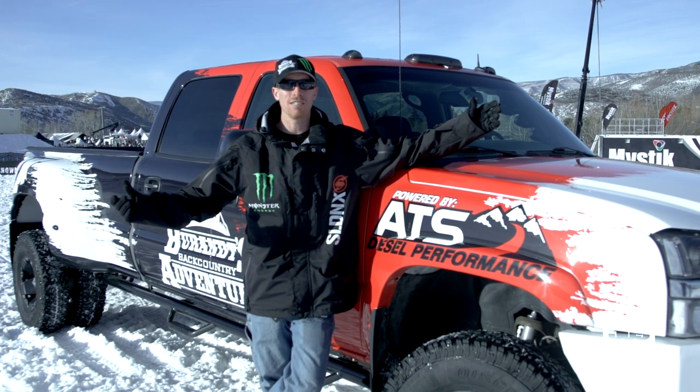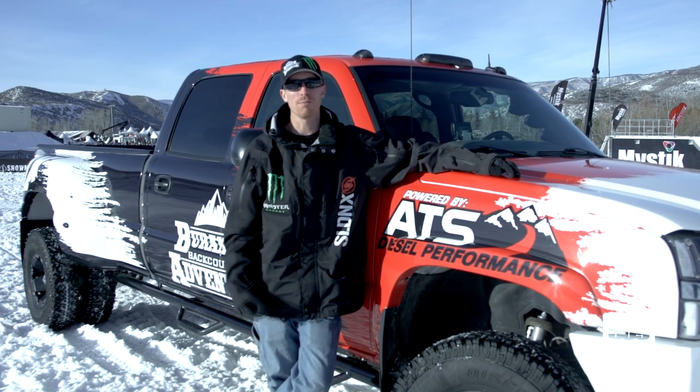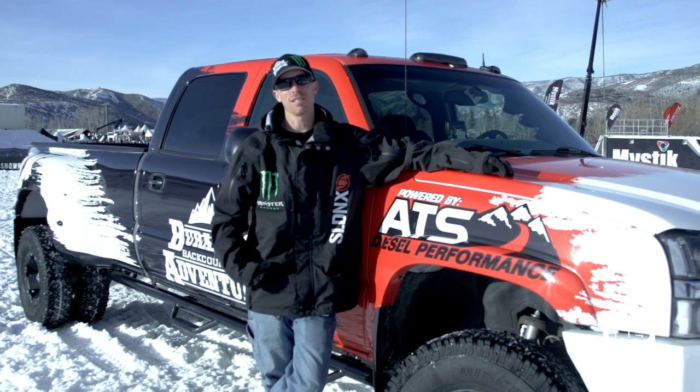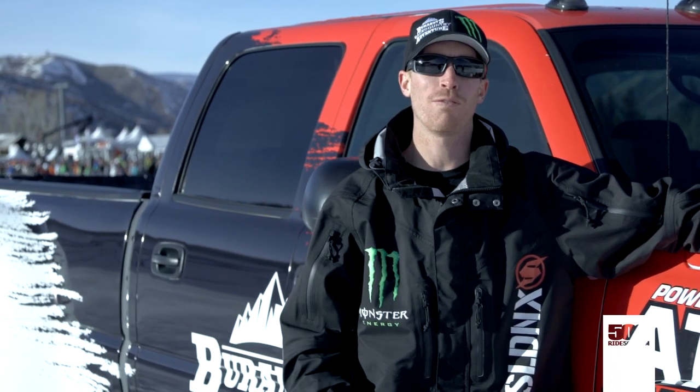What's up guys, here at X Games again — a little different role for me this year, doing all the commentating. No more freestyle for this guy; I'm sticking to the woods.